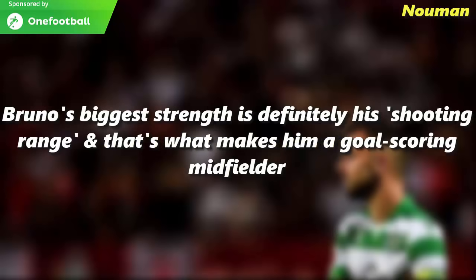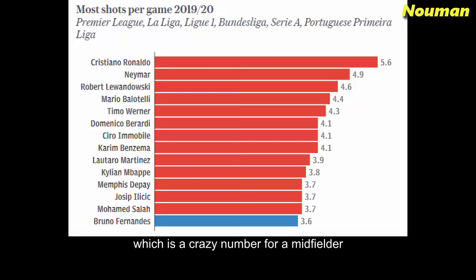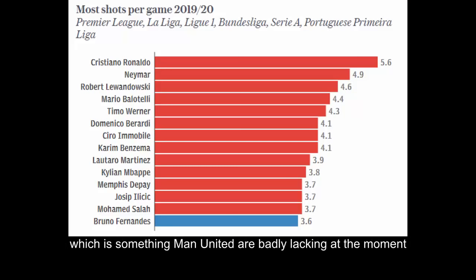Bruno's biggest strength is definitely his shooting range, and that's what makes him a goal-scoring midfielder. Bruno Fernandes has been averaging 3.6 shots per game this season, which is a crazy number for a midfielder. He takes a high number of shots on goal, which is why he also scores a lot of goals. His excellent shooting range makes him a big threat from outside the box and also from set-pieces, which is something Manchester United are badly lacking at the moment.